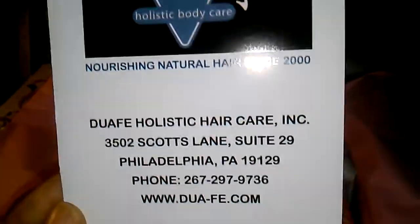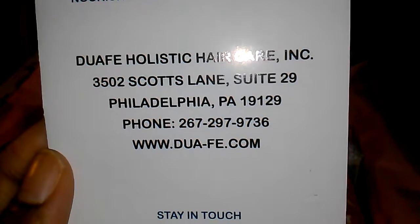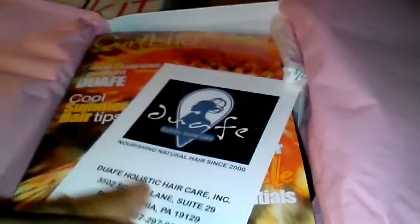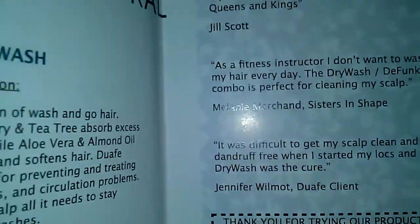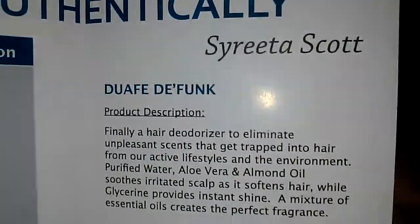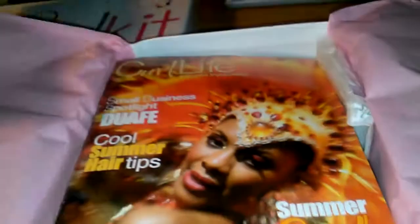One of the products in the box is featured here — I don't want to butcher the name so I won't attempt it. There's also their business address, phone number, website, and social media info. There's also what I imagine is a coupon in this pamphlet, which helps introduce me to this brand that I've never heard of before.